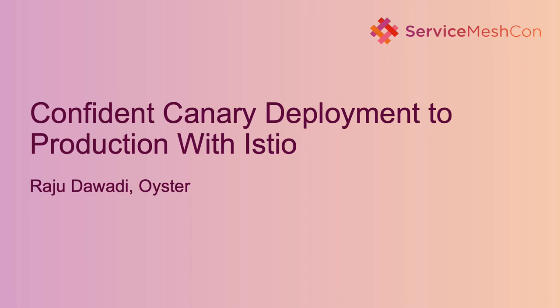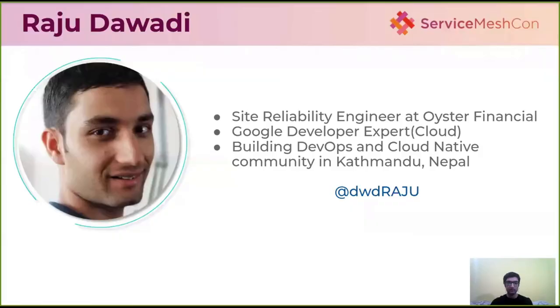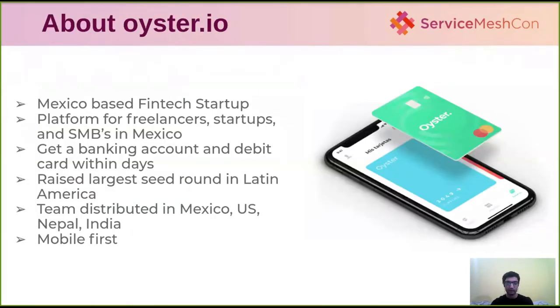Hello everyone, thank you for attending this lightning session on confident canary deployment to production with Istio. I am Rajuda Vardy, site reliability engineer at Oyster Financial and Google Developer Expert in Cloud, as well as building JBox and the cloud native community in Kathmandu.